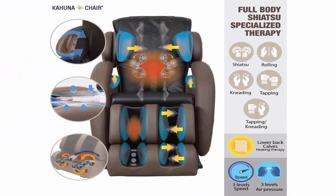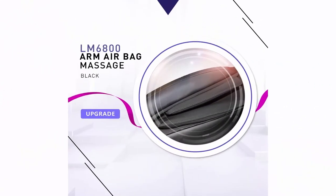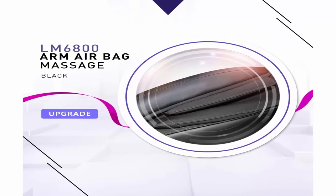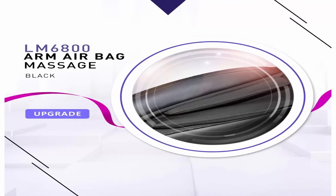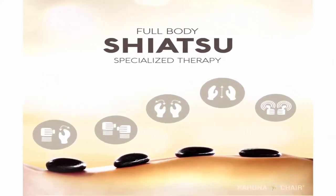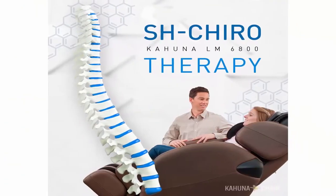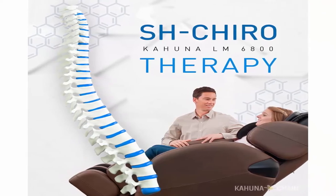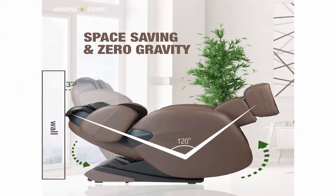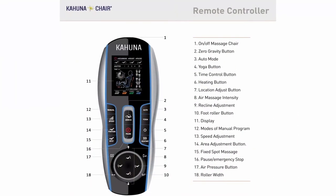Arm Airbag Has New Design. 6 Auto Programs. Timer Button Up to 30 Minutes. Double Layer Shoulder Airbags. Extra Foot Padding and Remote Holder Included. Happy to introduce the LM6800, one of the most popular real massage chairs that can start your day fresh with Kahuna Massage Chair. Installation video available on YouTube. You can download the new manual and register online at Kahuna Chair's official website. Please contact us directly for any issues or troubles — we will be happy to assist you.